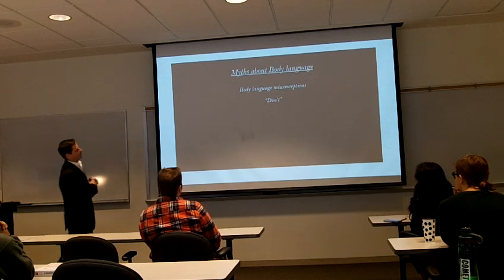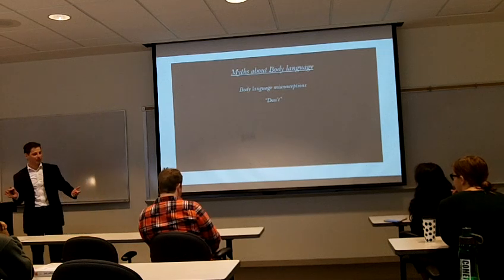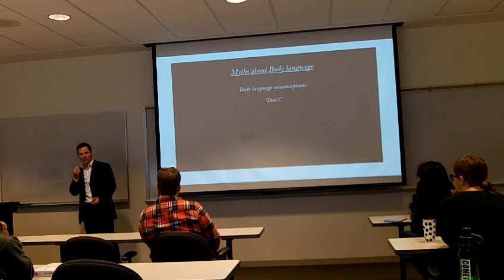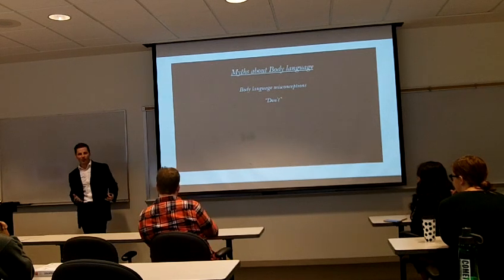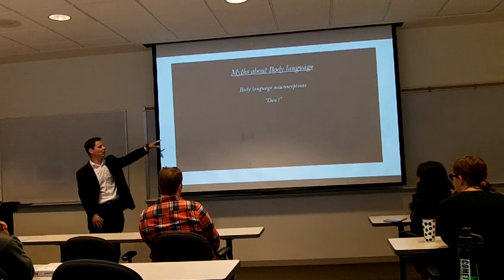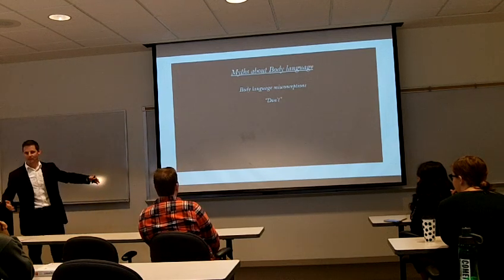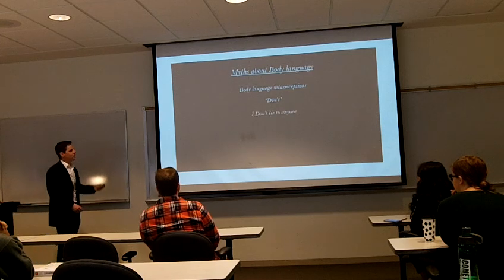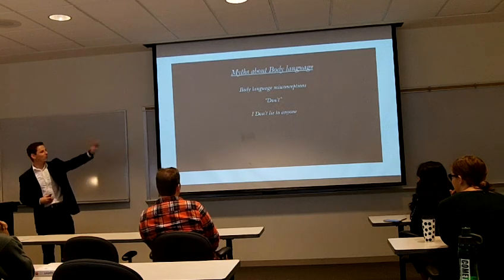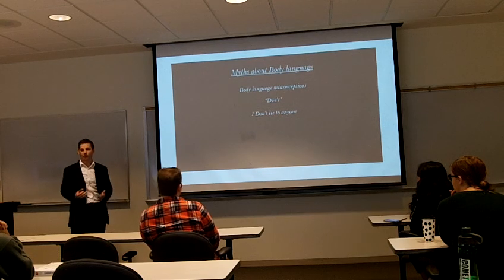So myths about body language and misconceptions. There's a huge misconception that if someone looks to the left or right, touches their nose, their hair, or their neck, they're lying. But that's not necessarily the truth. Look at one word — do you know what the whole sentence is saying if you just see one word? No, you have no idea. You need to see what comes before, what comes during, and what comes after to see whether or not that body language gesture indicates a lie.